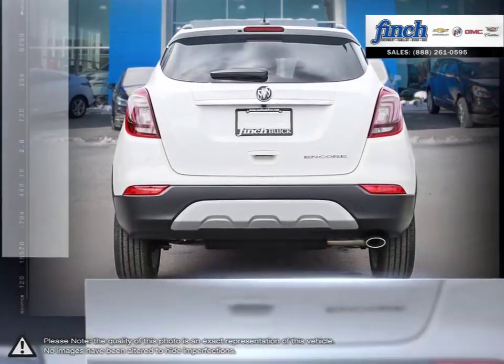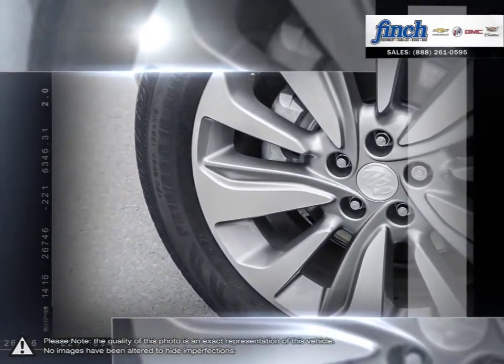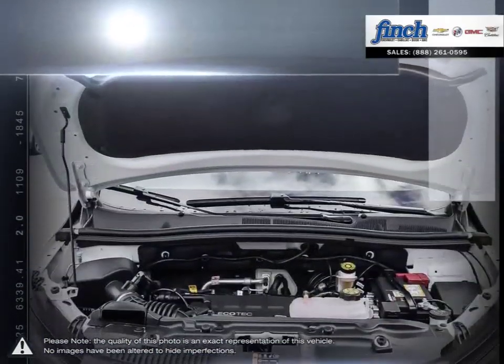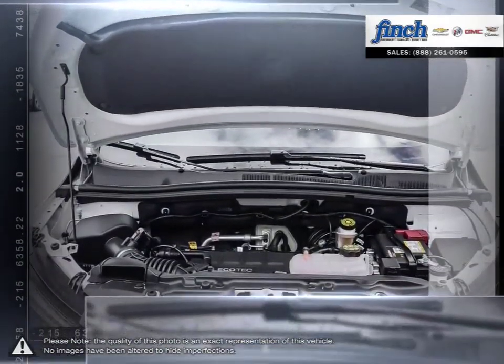As you drive, onboard systems can alert you to driving hazards, and that's just part of the story. The amazingly versatile Encore interior adapts to almost any combination of passengers and gear.